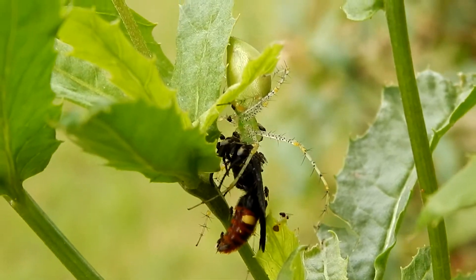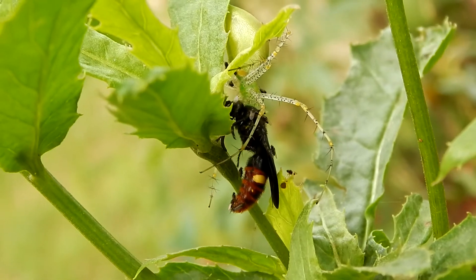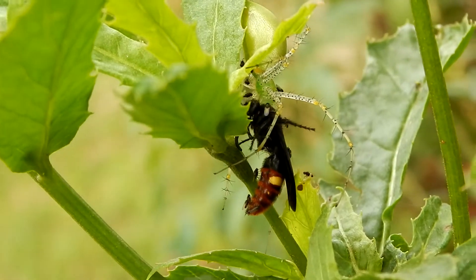Its green color helps to conceal it. I might not have noticed this one had I not seen the wasp it had captured.